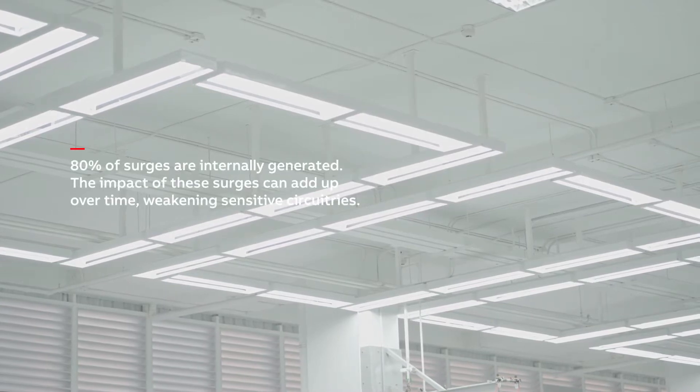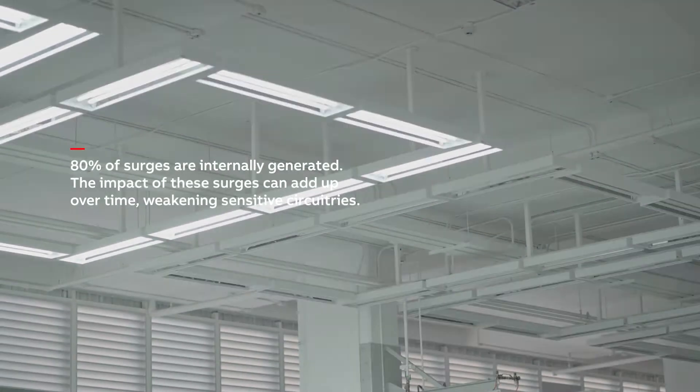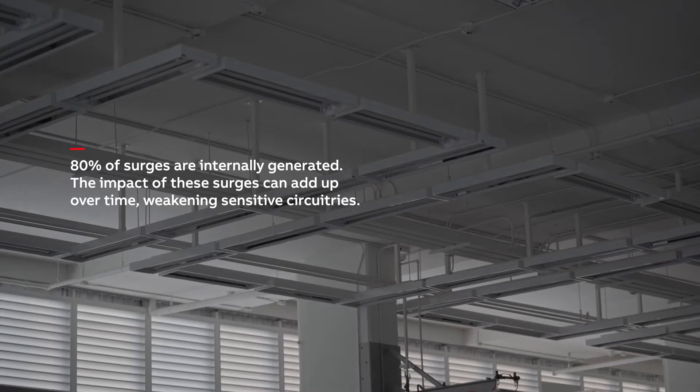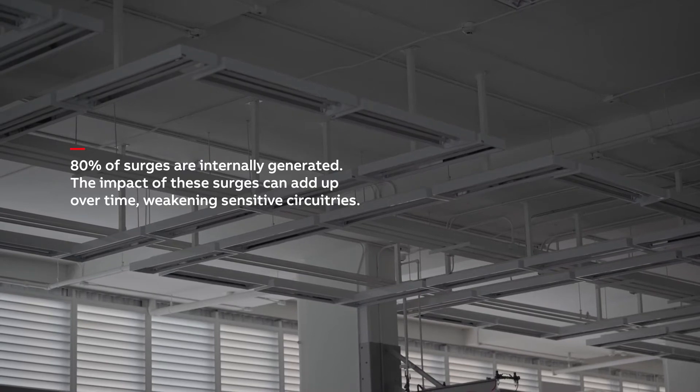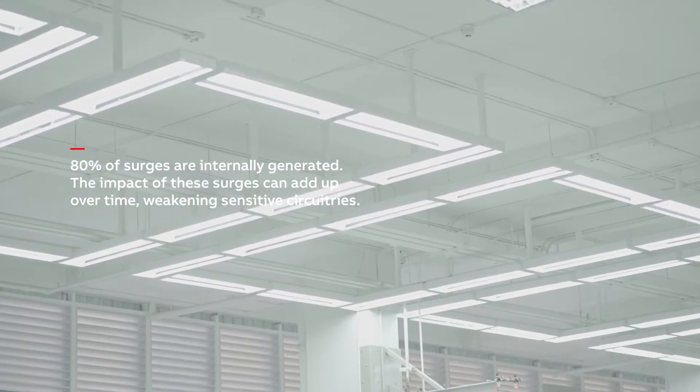80% of surges are internally generated from events such as switching on and off of electrical loads. While usually relatively low in intensity, the impact of these surges can add up over time, weakening sensitive circuitries.